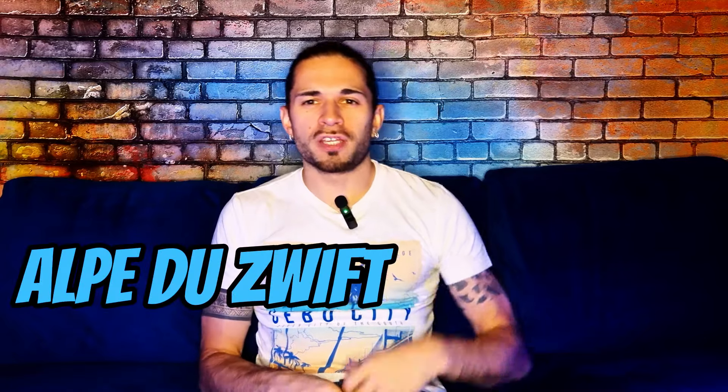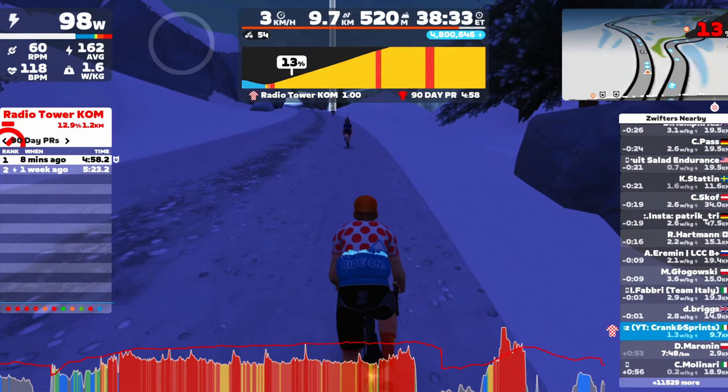What's the hardest climb on Zwift? Epic KOM, Alpe du Zwift, Mont Ventoux, Innerleithen — none of those. The steepest, the hardest climb, and it's also on the snow — you guessed it already — is the Radio Tower climb.